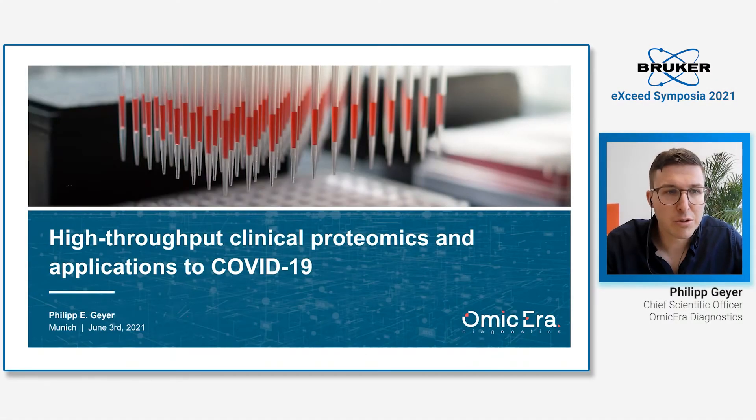Hello everyone, and welcome to this talk about high-throughput clinical proteomics and applications to COVID-19.